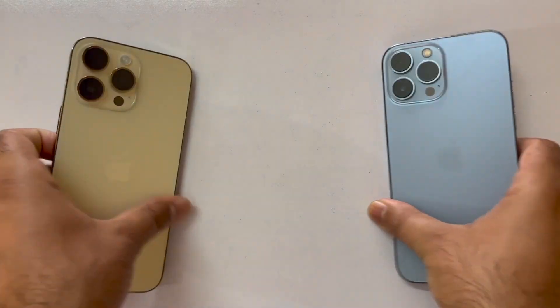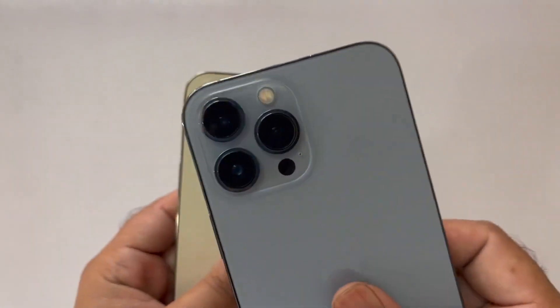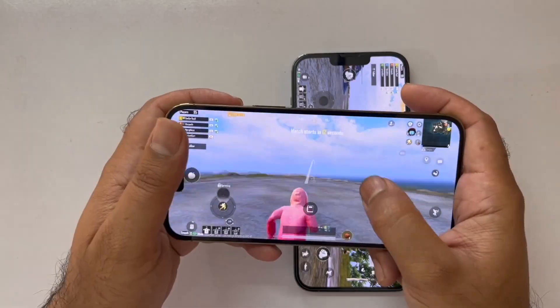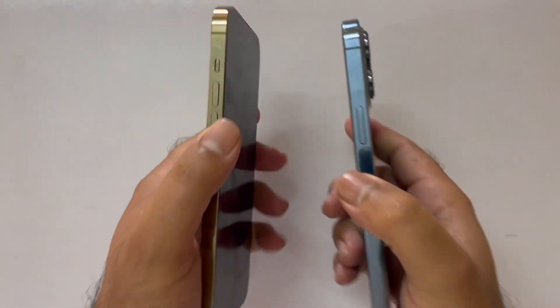Hey, what's up guys! Welcome to the speed test comparison between the iPhone 14 Pro Max and the iPhone 13 Pro Max, to give you an idea which device is faster in 2024. In this video we are going to be testing some social media apps, games, and the RAM management of both of these devices.